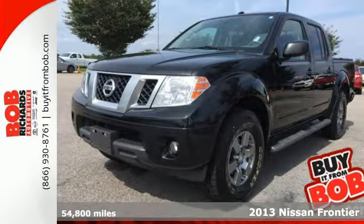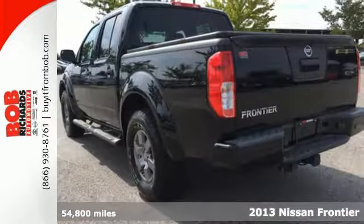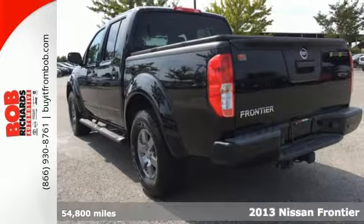It's a 2013 Nissan Frontier. When you've got work that needs to get done, this truck is up to the task.